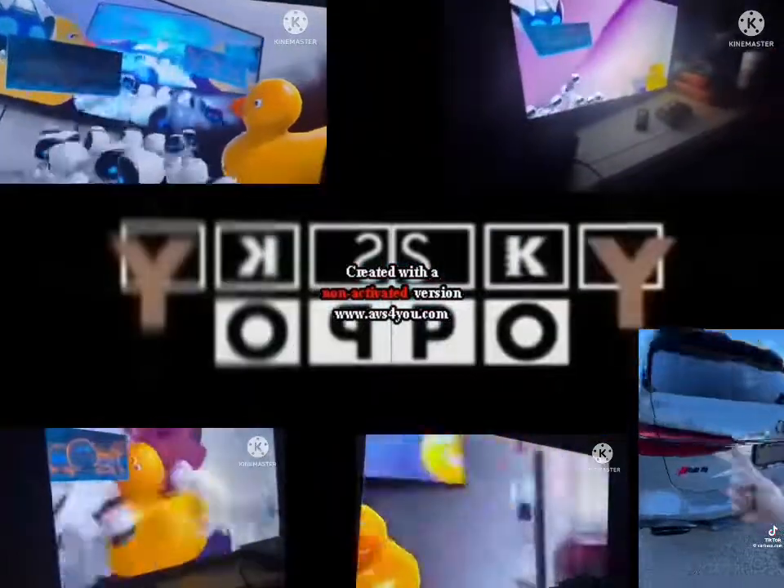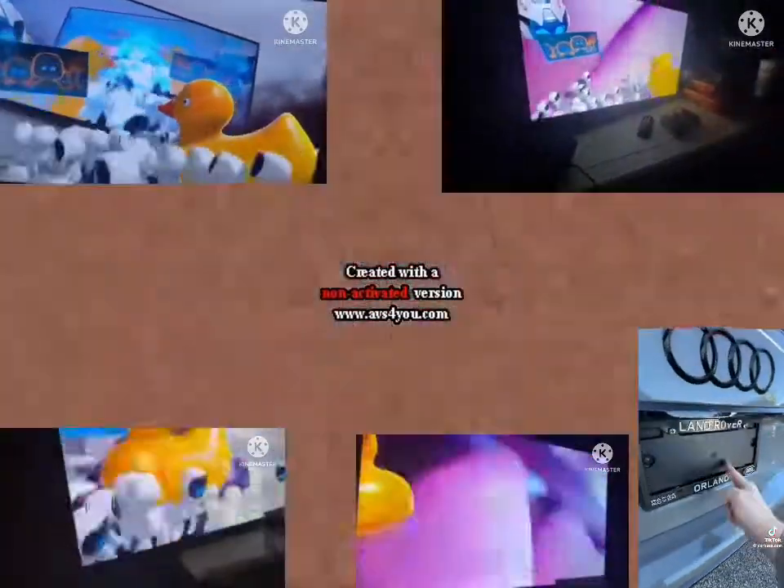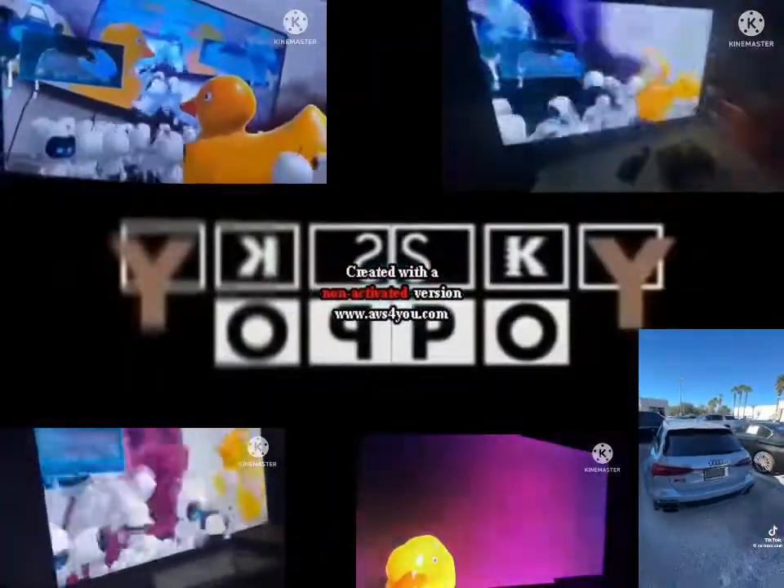If you want this exact RS6, it's now for sale at Land Rover Orlando with just over 20,000 miles on it for $117,000. Ask for Matt — tell him Carbuzz sent you.